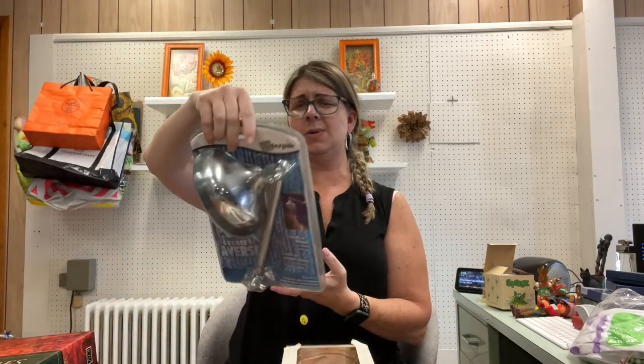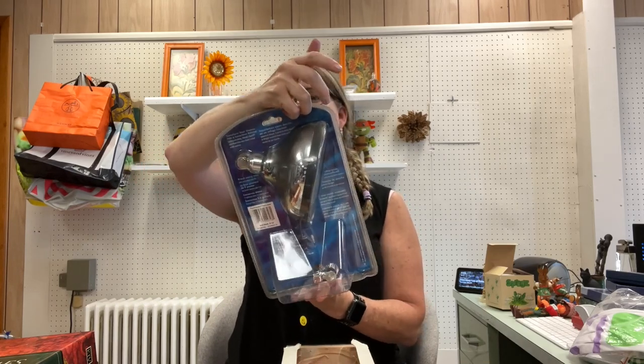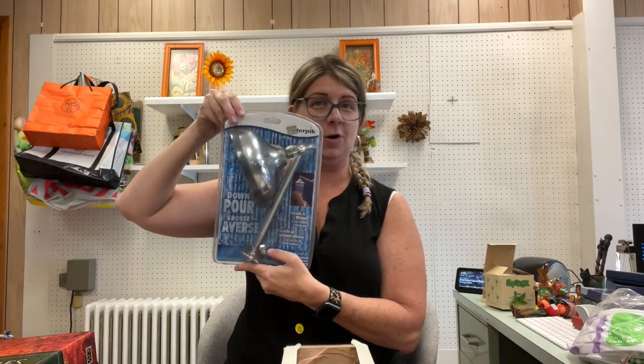I picked up this water pick for two dollars — it's brand new and sealed. I should get at least 25 dollars for that plus shipping.